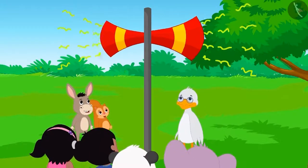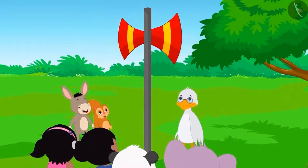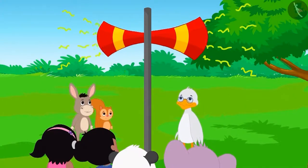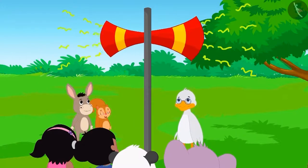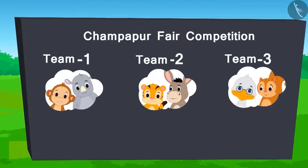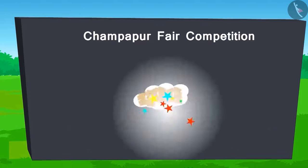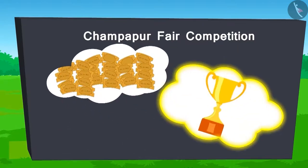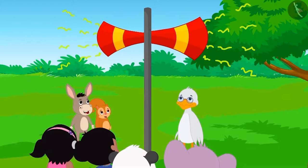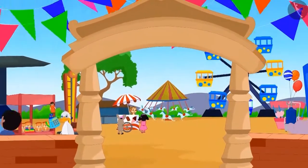Listen! All the people of Champapur are hereby notified to participate in the competition at the fair. There will be two people in each team and one ticket will be presented upon winning each game. The team having the maximum number of tickets in the end will win. This was the announcement. So children, let's go to the Champapur fair.